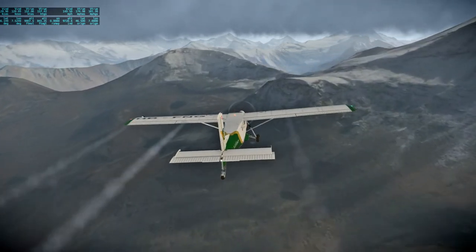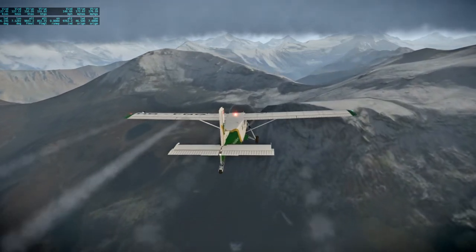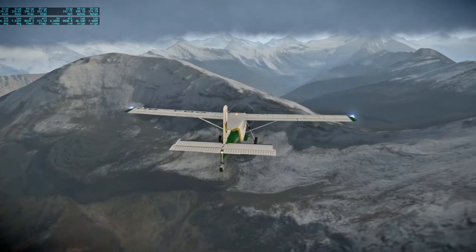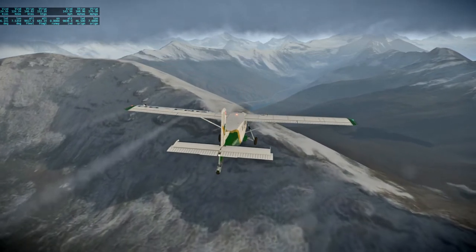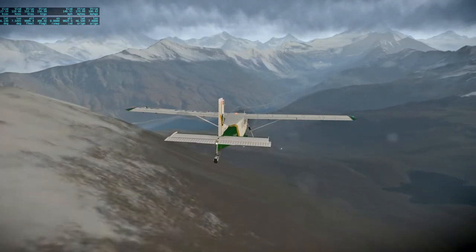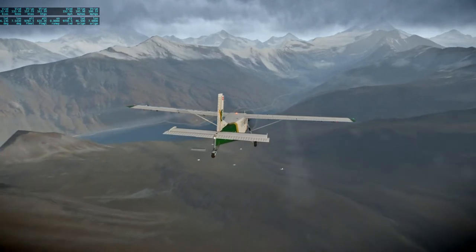They're deploying the landing gear on the Apollo LM — that's a good start.